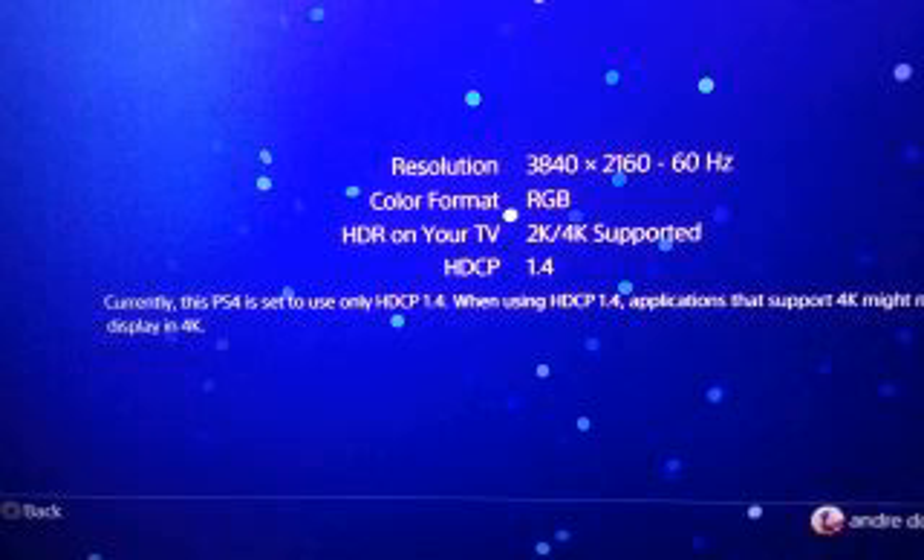I set it to automatic — it didn't show anything. I set it to 2160 — still didn't show anything. So I went back into safe mode to get the max resolution, because even when you put it on automatic, it doesn't show anything. I went all the way down to number 8 in safe mode.